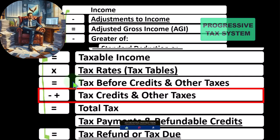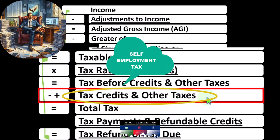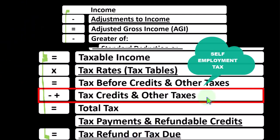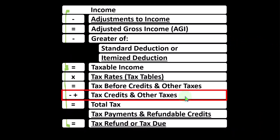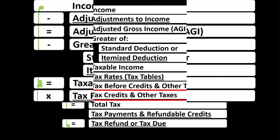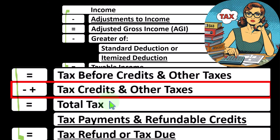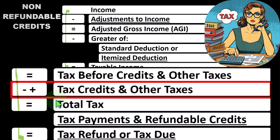We use a progressive tax system to get to the tax before credits and other taxes. We then have to take into consideration the credits and other taxes. Other taxes may include things like self-employment tax, if you're dealing with a self-employed Schedule C individual. Credits are good, like deductions. However, if you have a dollar deduction, that simply decreases the taxable income, and the benefit you get from it will be dependent on the tax rate — only getting part of that dollar as a benefit. But if you have a full dollar credit, you get the full dollar benefit, if you have the tax liability to consume it — these being the non-refundable credits. That gets us to the total tax, the tax liability.